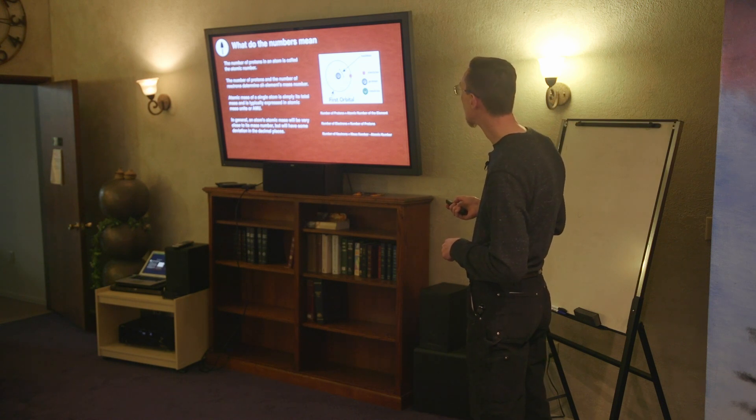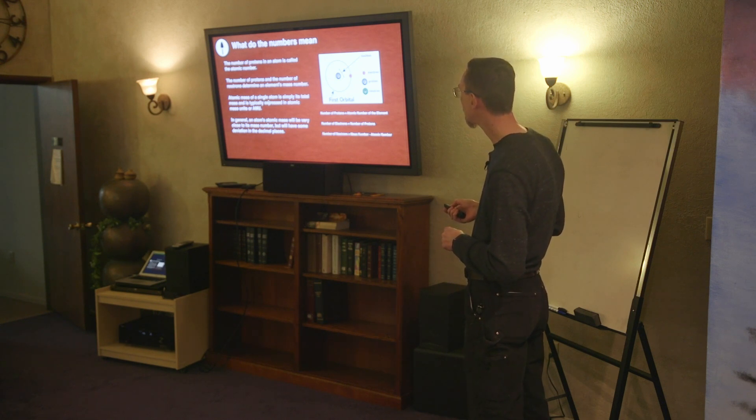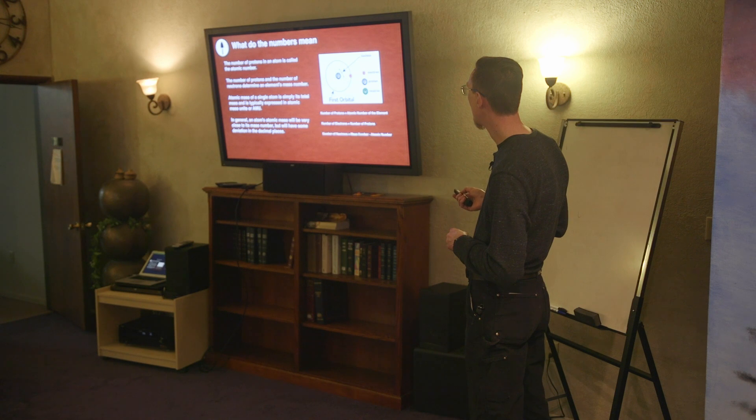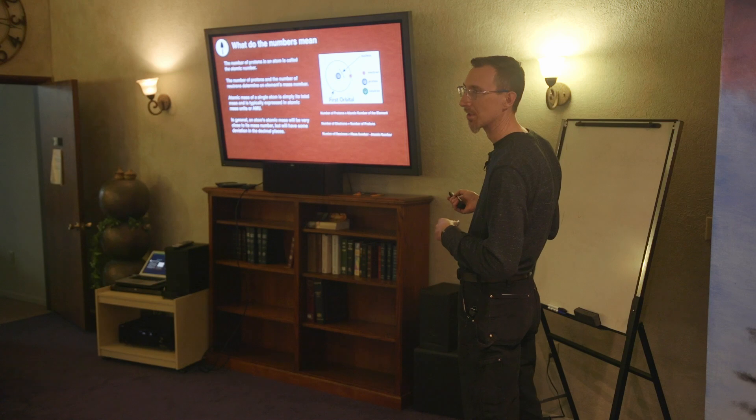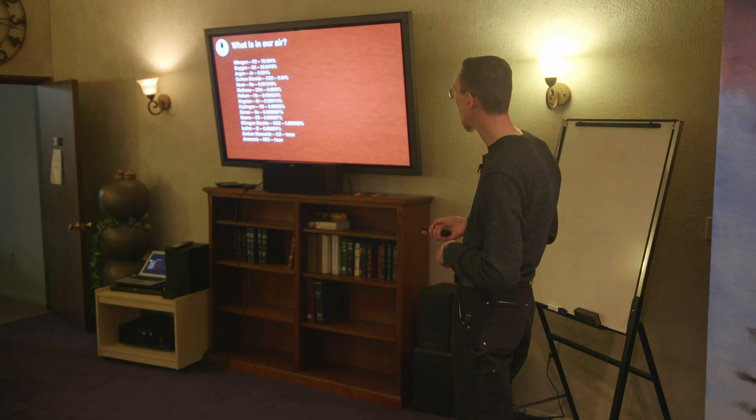The number of protons and the number of neutrons determine an element's mass number. The atomic mass of a single atom is simply its total mass, typically expressed as atomic mass units. You'll see a number of protons, and then a number of protons plus electrons and neutrons all together on the periodic table.